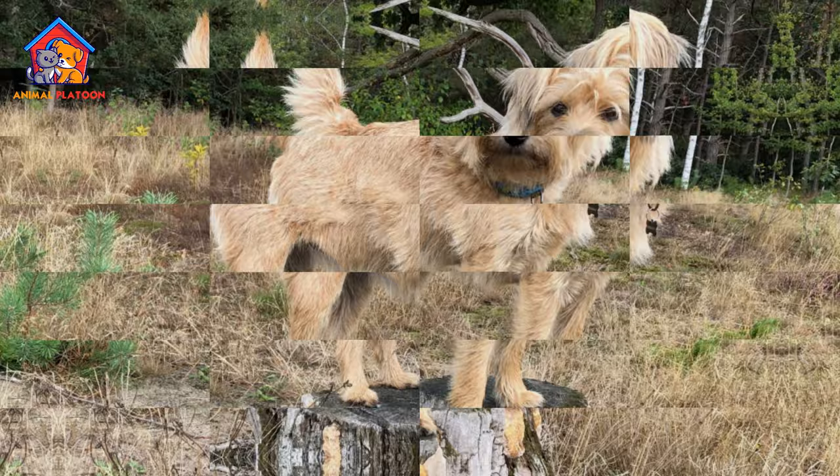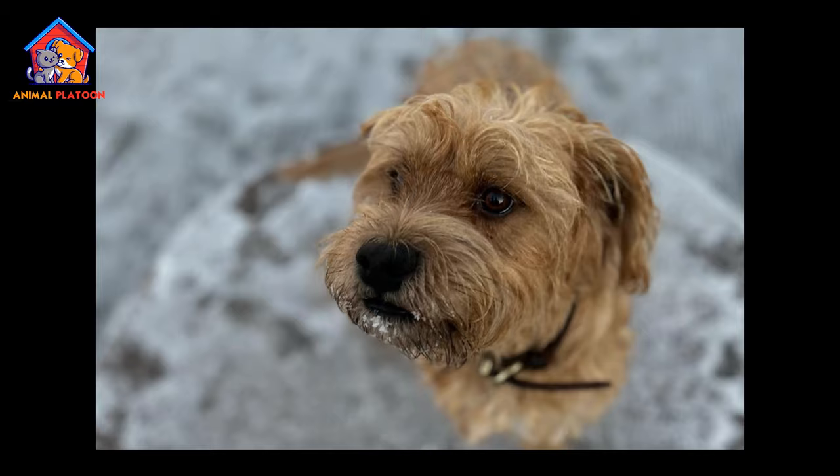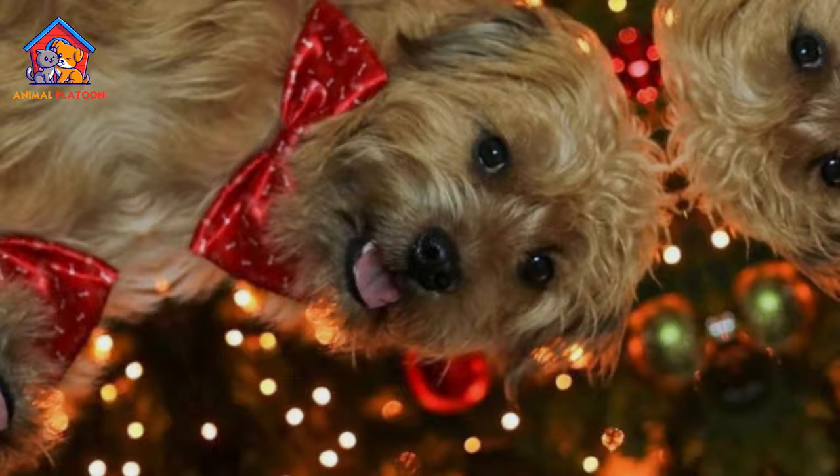Dependency and Sensitivity. The breed is described as dependent, sober, and sensitive. While these traits can contribute to a strong bond with the owner, they may also lead to separation anxiety or difficulty adjusting to changes in the household, potentially making the breed less suitable for busy households.